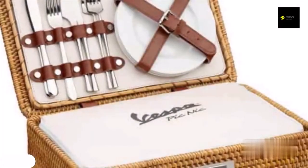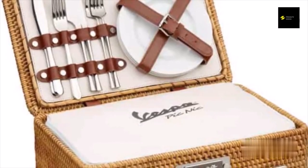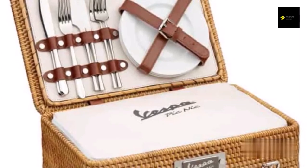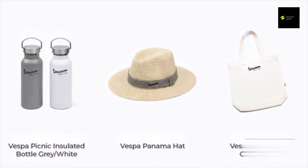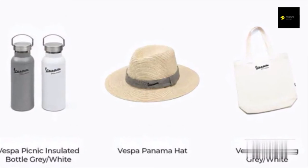The picnic set has a white cooler bag in the basket that you can use to store food and drinks for an afternoon in the suburbs. The special Vespa glasses, available in gray and white, are designed to keep your drink at the desired temperature. A branded hat, tote bag available in white and gray, and a white shirt with historical graphics are also available to complete the outfit for potential riders.